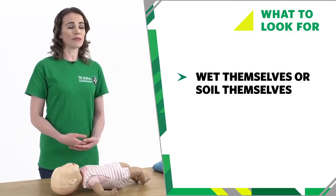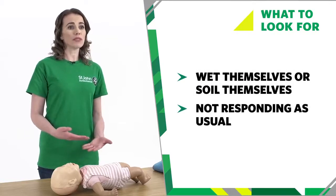They may vomit. They may wet themselves or soil themselves. They may not respond to you as usual.